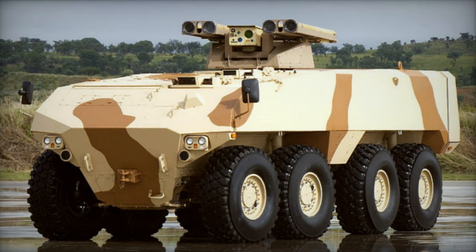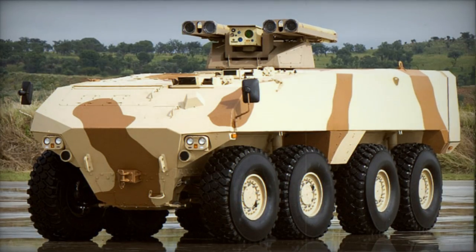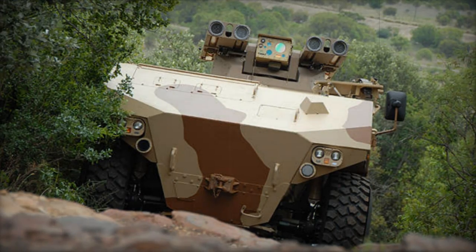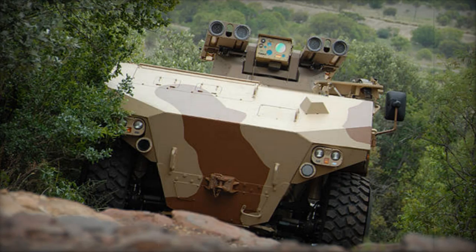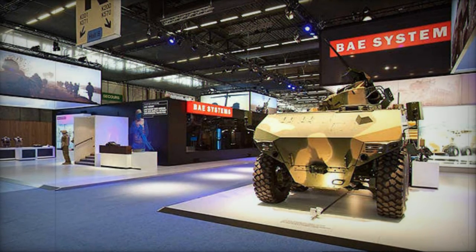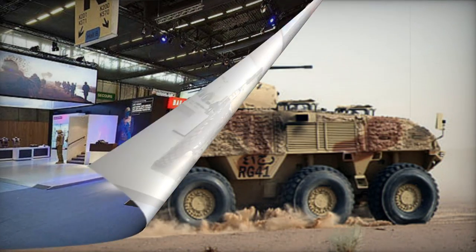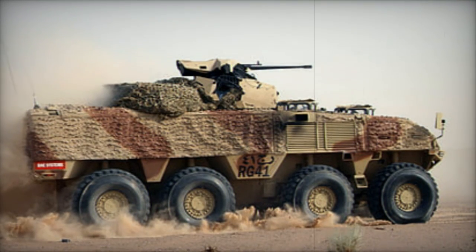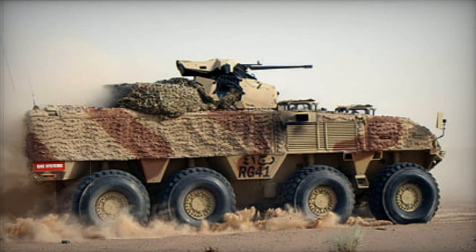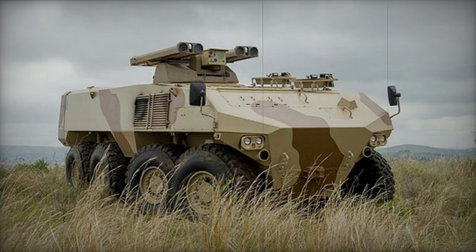The RG-41 represents a recently developed armored personnel carrier created by BAE Systems in South Africa. This 8x8 combat vehicle emerged as a private initiative, with its developmental efforts commencing in 2008. The RG-41 draws upon earlier prototypes from Land Systems OMC and serves as an extension of the RG series of proven mine-protected combat vehicles. Its primary aim was to offer an economical armored vehicle suitable for a range of operational environments.